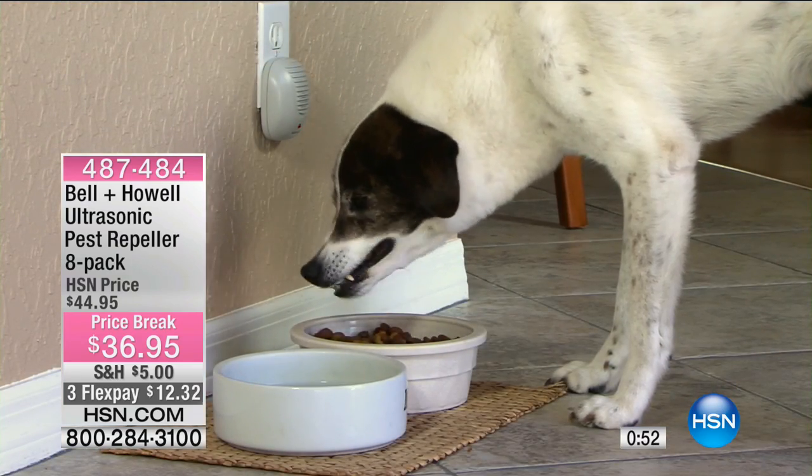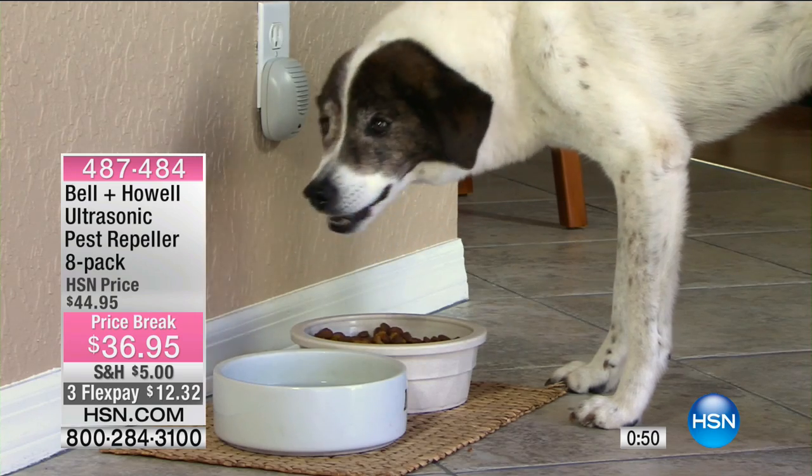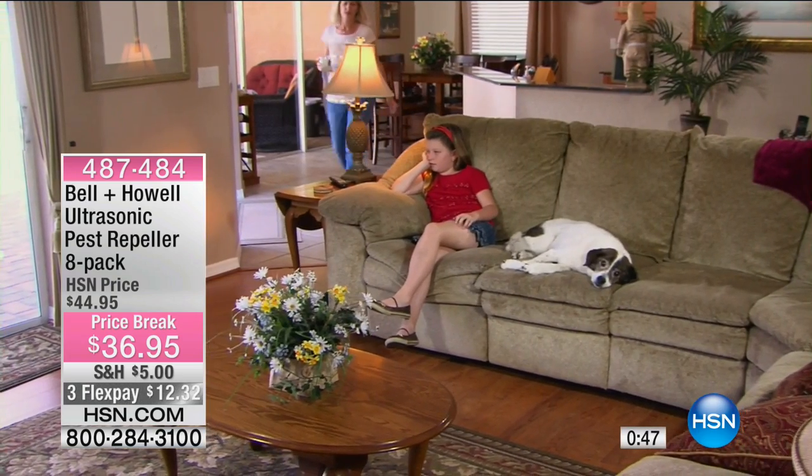All you're saying is the only thing I want in my house is my family and my dog or my cat. I don't want you here. That's all.